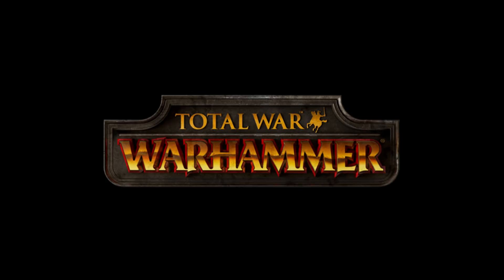Hello everyone and welcome back to the Great Book of Grudges. My name is Nathan and we're back with another Total War Warhammer video.